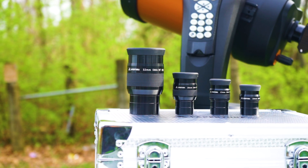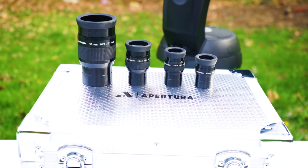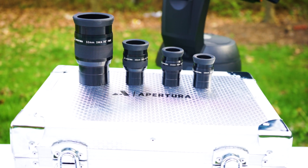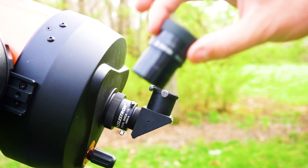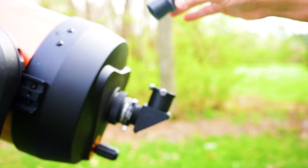If you're looking to enhance the viewing or planetary imaging experience with your Celestron Nexstar 8SE, there are several applicable accessories you can use. First, you have the Apertura SWA eyepiece kit. This kit includes four premium eyepieces designed to provide a wide-angle view of the night sky, with comfortable eye relief and sharp, clear images of the planets and the lunar surface.